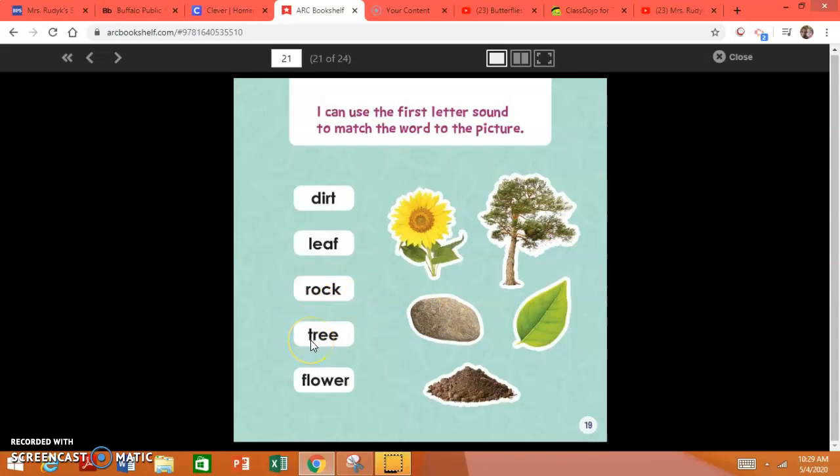What sound does this letter make? T. Yes, T says T. Did you choose tree? Good job. T, R, E, E — tree. Last word. What's this sound? Yes, F says F. Flower begins with F.